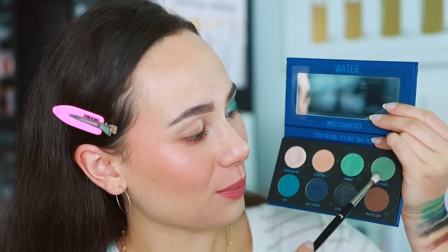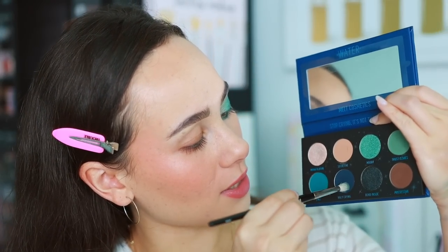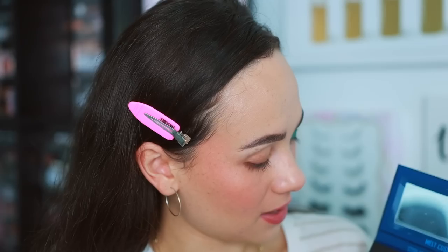Not to toot my own horn, but I'm into it. Starting off with Trust Issues on the lower lash line using that Rougher Number 13 brush that's been carrying this whole look. Then deepening with a bit of Emo going out halfway. You can really see the differences in color there. Of course, we have to use Ugly Crying. With the pencil brush, going into Manipulative on the inner third of the eye, and then Moody in the middle. I used the Maybelline Tattoo Studio in Arctic Skies in the waterline, and Ugly Crying as liner at the top.